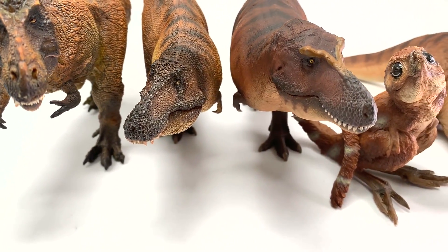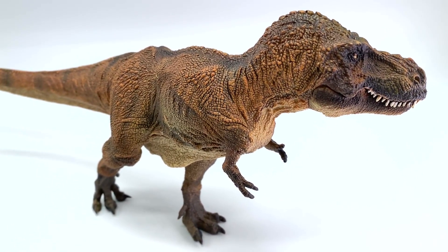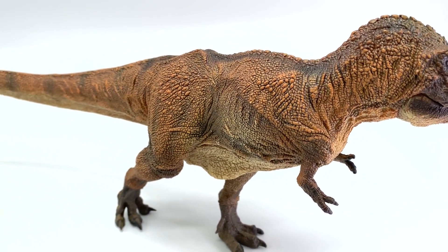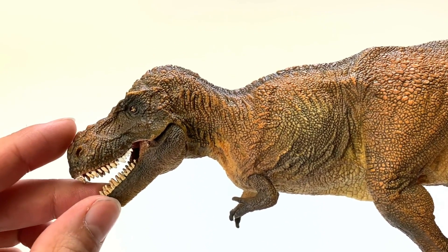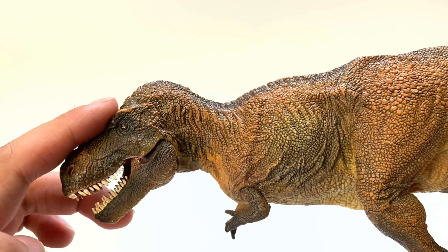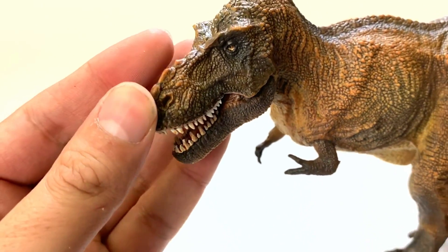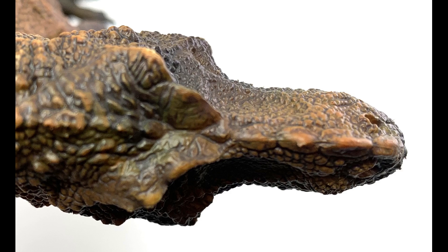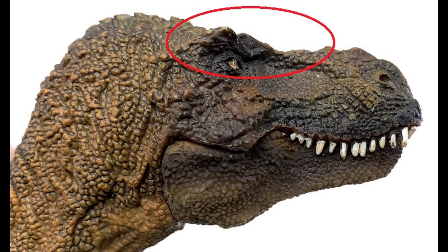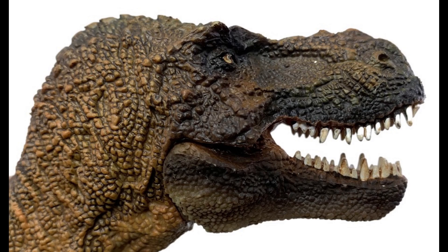We have five different PNSO T-Rex models to look at today. Let's start with the original Wilson model. It has a very Jurassic Park-esque look to it — for all the Jurassic Park fans, this T-Rex looks awesome. A key difference is that this skull seems to be a little short; typically the skulls point out a bit more towards the eye orbits. They do have those nose ridge osteoderms, which are characteristic of T-Rex. These brow horns are a little bit more dull than I'm used to, but the teeth are not dull — they were actually kind of sharp. I was surprised when I opened the mouth that these teeth were pretty spiky.